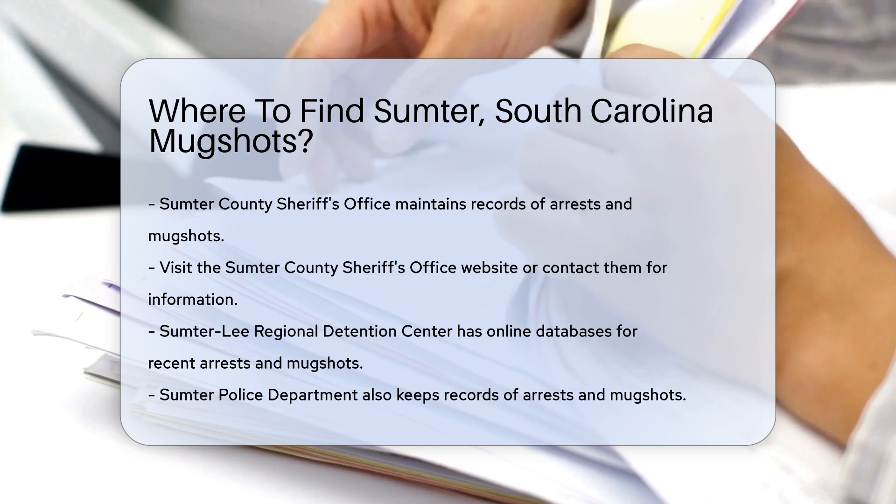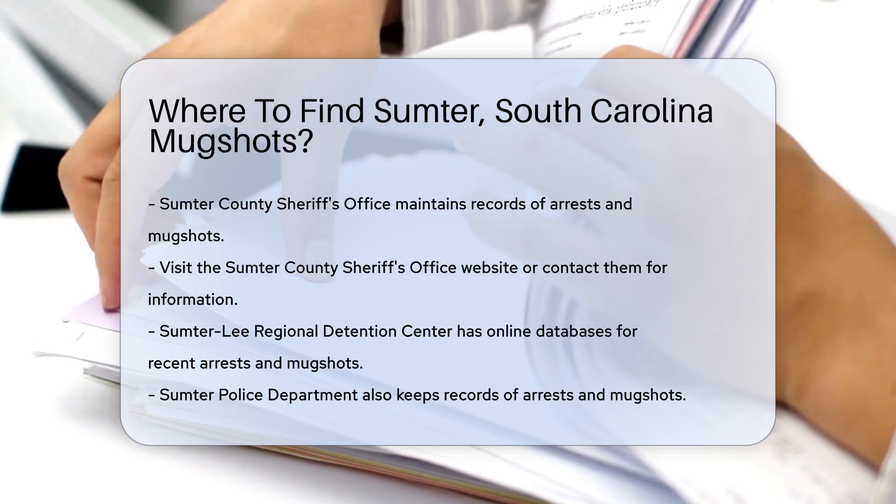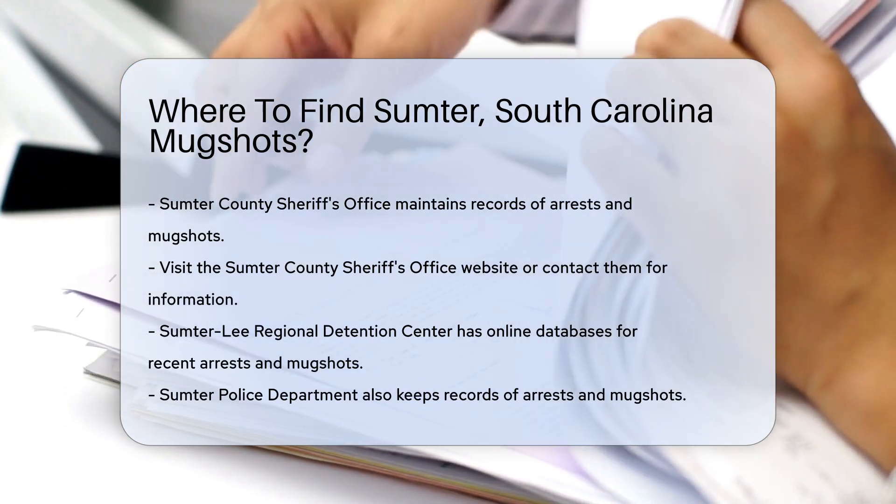First, the Sumter County Sheriff's Office is a primary source. They maintain records of arrests and mugshots. You can visit their official website or contact them directly for more information.